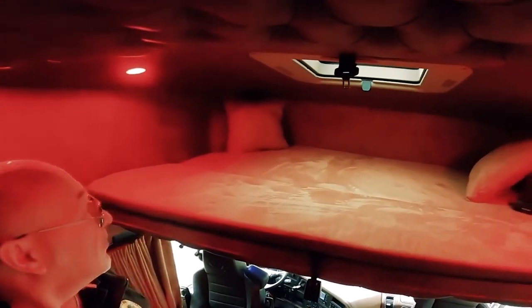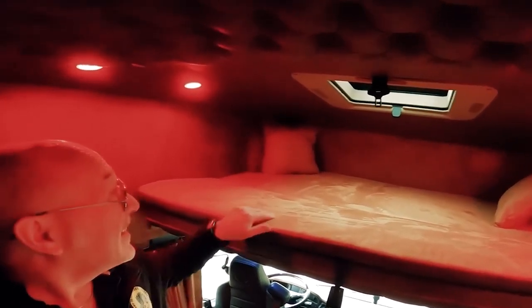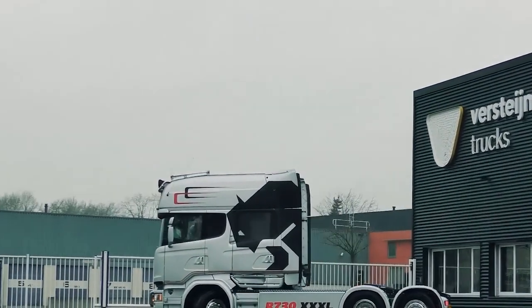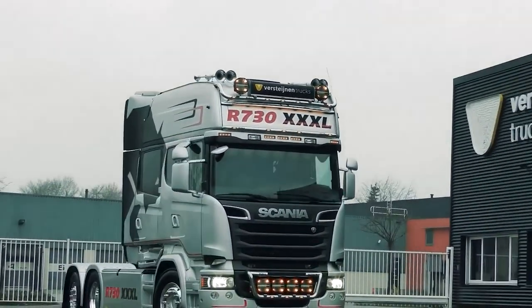All of these features work together to make the Longline one of the safest and most comfortable trucks on the road today. The Scania Longline is an impressive truck designed for long-distance hauling, packed with advanced features that make it both powerful and comfortable. Whether you are hauling heavy loads or traveling long distances, the Longline is sure to exceed your expectations.